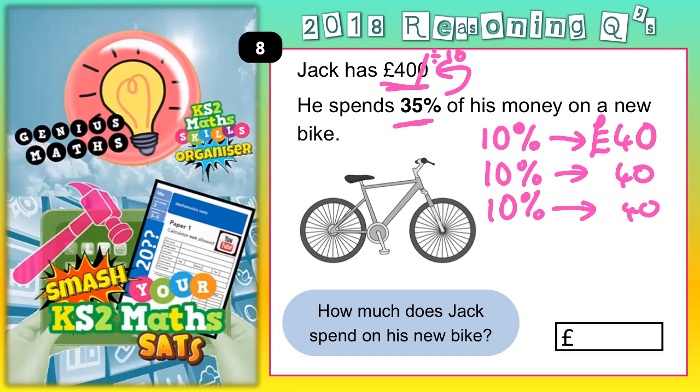We're only 5% away from our 35% target, so we need another 5%. Well, if 10% is £40, then 5% is half of that. Half of 10% gives you 5%, so half of £40 gives you £20.